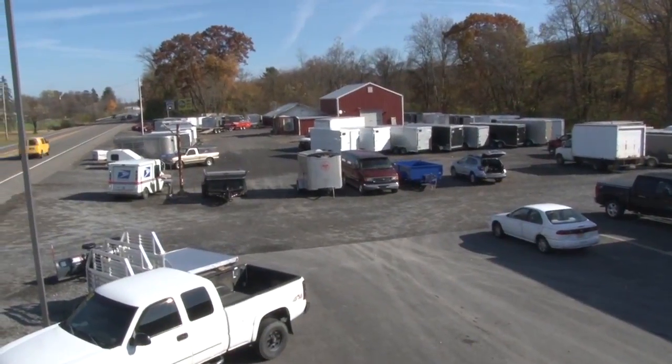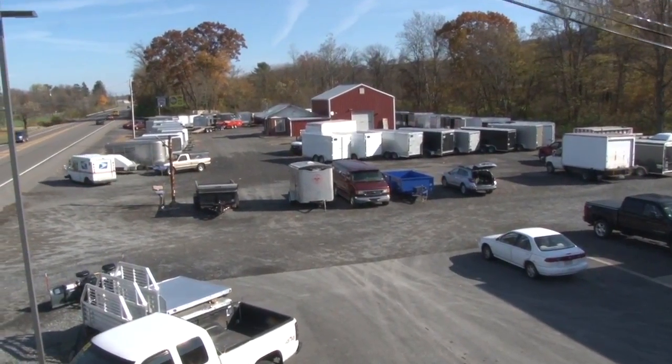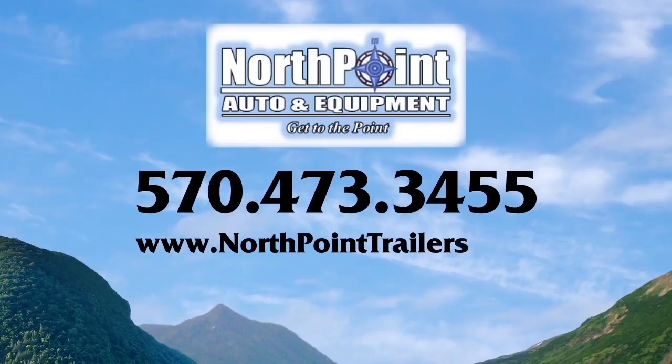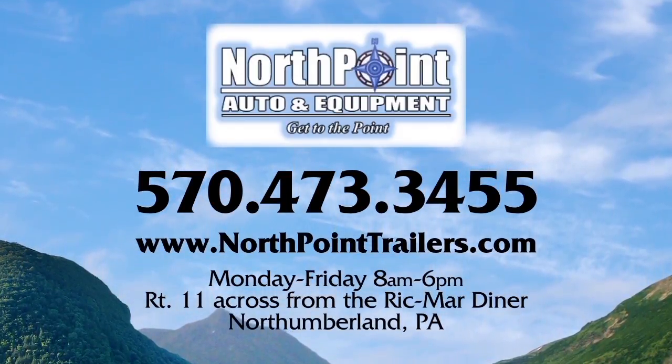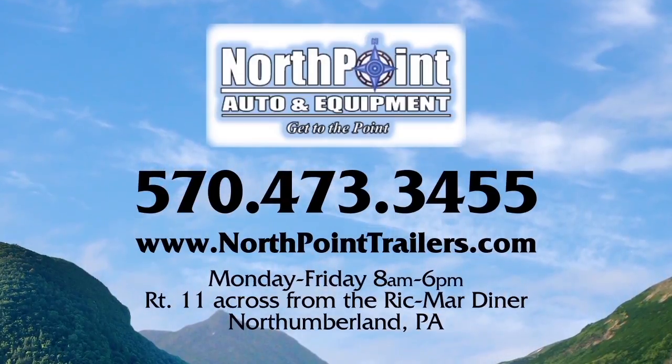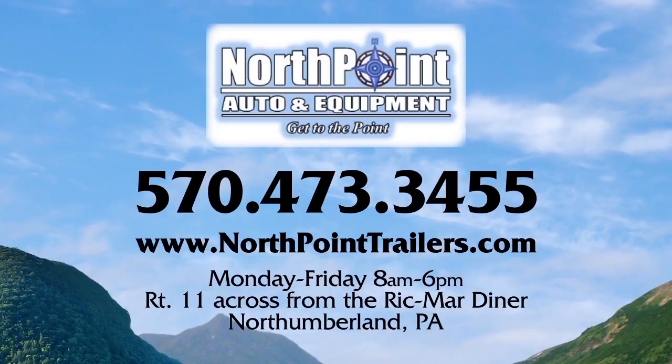So Justin, you definitely have a lot to offer here at North Point Auto and Equipment. Where are you located? How can people find out about you? We are located on Route 11 right across from Richmond Manor Diner, five and a half miles south of Danville. Find us on the web at northpointtrailers.com. Phone number is 570-473-3455 and our operating hours are Monday through Friday, 8 to 6.